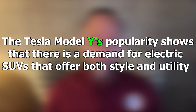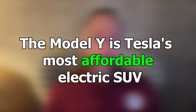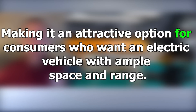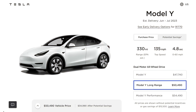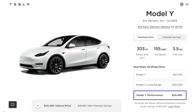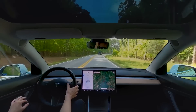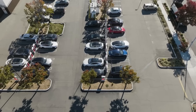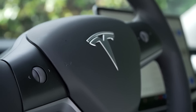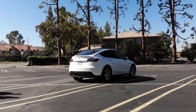Karl Brauer, executive analyst for iSeeCars, commented on the growing appeal of the Model Y, stating: "The Tesla Model Y's popularity shows that there is a demand for electric SUVs that offer both style and utility. The Model Y is Tesla's most affordable electric SUV, making it an attractive option for consumers who want an electric vehicle with ample space and range." The surge in registrations also highlights Tesla's dominance in the electric vehicle market, as the company continues to set the bar high with its exceptional vehicles and charging infrastructure.